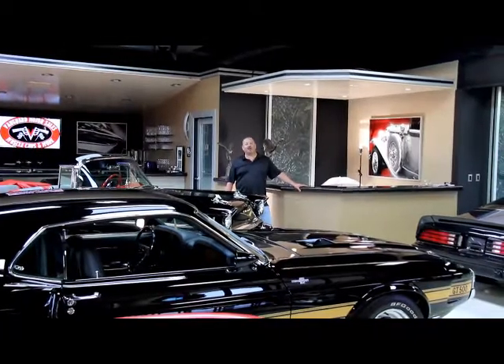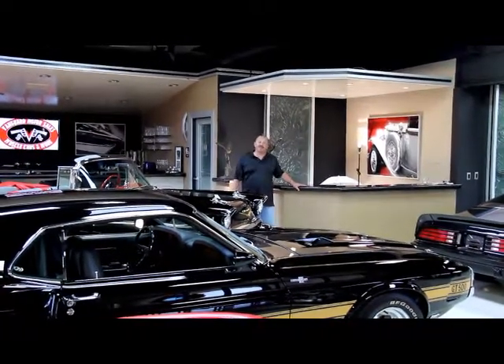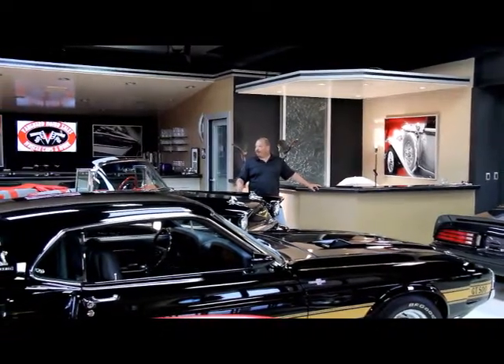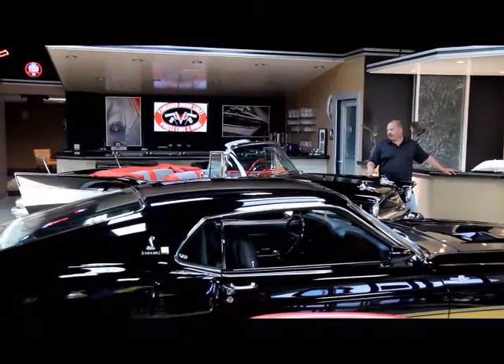We're coming to you from our showroom here in the Motor City — more specifically, Plymouth, Michigan — to show you everything we've got. Right here in the showroom we've got a few of our favorites. This is a 57 Chevy convertible Resto Mod.